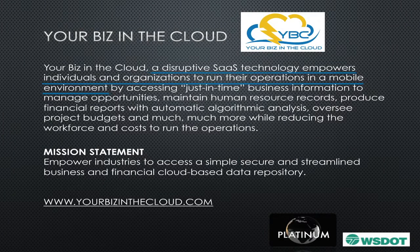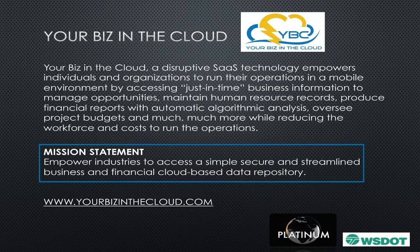Your Biz in the Cloud is a disruptive SaaS — that's software as a service — technology that empowers individuals and organizations to run their operations in a mobile environment by accessing just-in-time business information to manage opportunities, maintain human records and resources, produce financial reports with automatic algorithms, oversee project budgets, and more while reducing the workforce and cost to run your business. The mission statement is to empower industries to access a simple, secure, and streamlined business and financial cloud-based data repository.